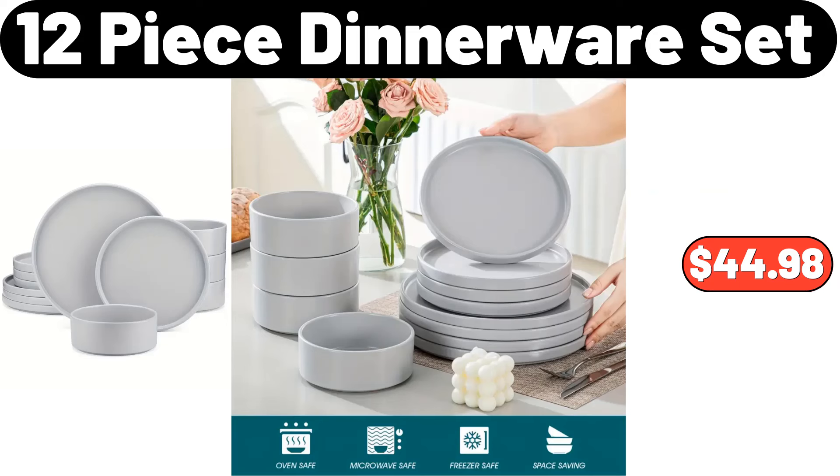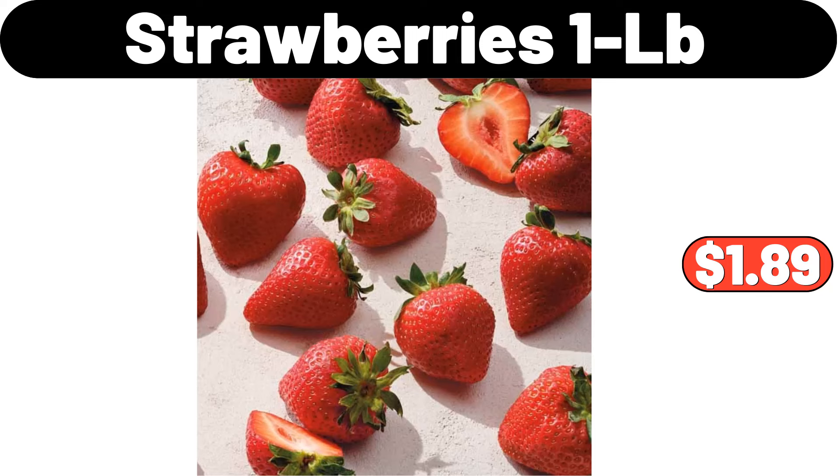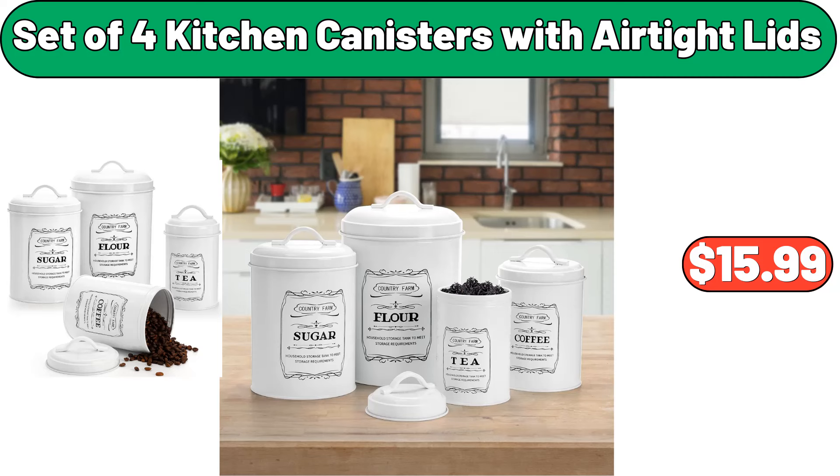4 tier slim rolling storage cart, $35.99. 12 piece dinnerware set, $44.98. Crane foldable utility tote, $9.99. Strawberries, 1 LB, $1.89.